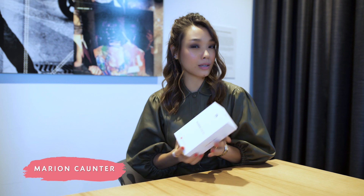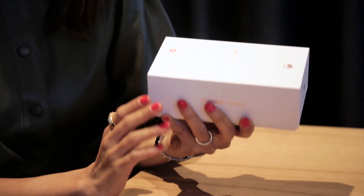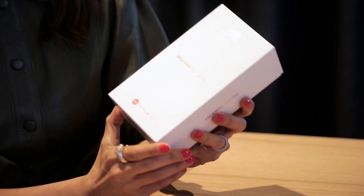Today I'm going to be talking about the brand new P30 series and in my hands right here, in this box right here, is the brand new Huawei P30 Pro with a Leica quad camera. Now there are some amazing brand new features in this phone.